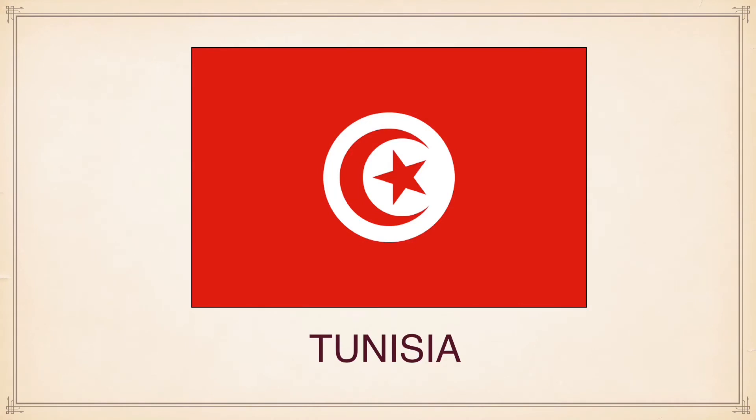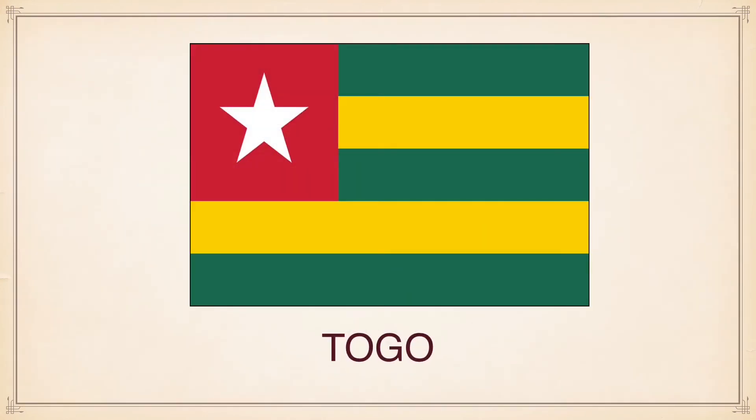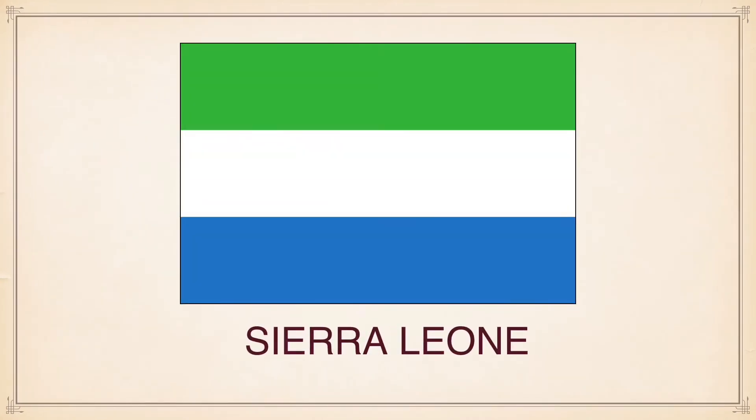Tunisia, South Sudan, Togo, Sierra Leone.